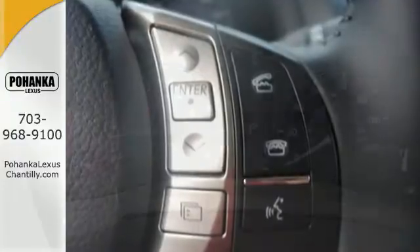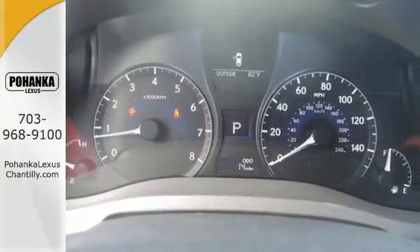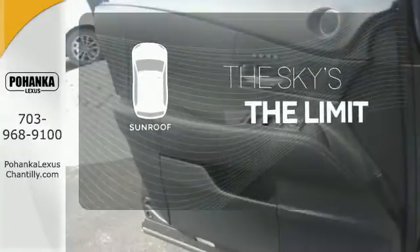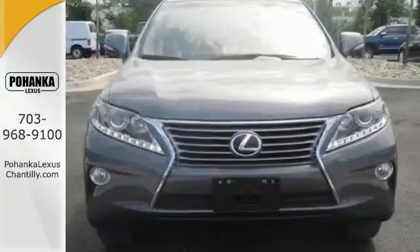You'll enjoy added touches like luxurious leather upholstery, premium surround sound and smart access with push-button start. Get your daily vitamin D by opening up the sunroof. This 2015 Lexus RX 350 is automotive perfection.